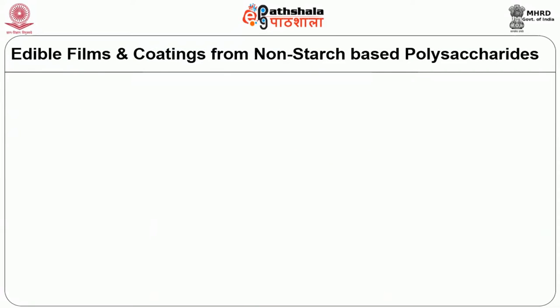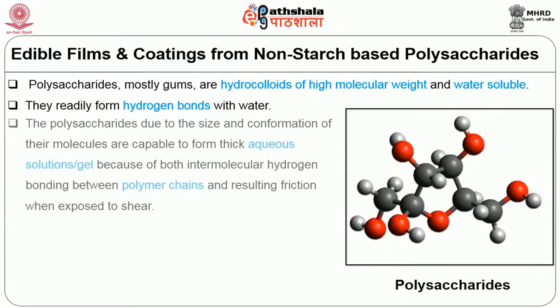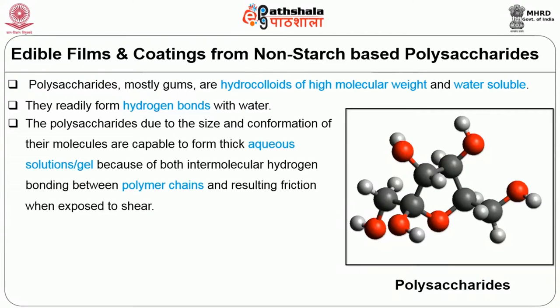The second part of this session is about edible films and coatings from non-starch based polysaccharides. Polysaccharides, mostly gums, are hydrocolloids of high molecular weight and are water soluble. They readily form hydrogen bonds with water. The polysaccharides, due to the size and conformation of their molecules, are capable of forming thick aqueous solutions.